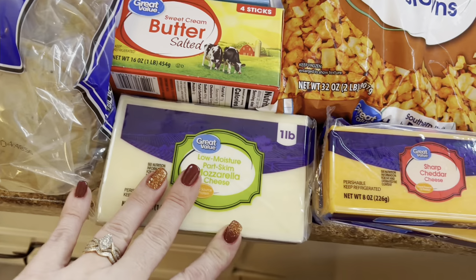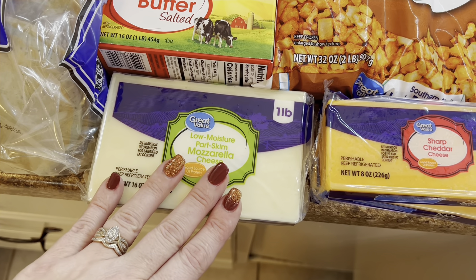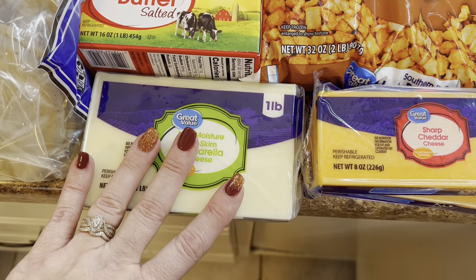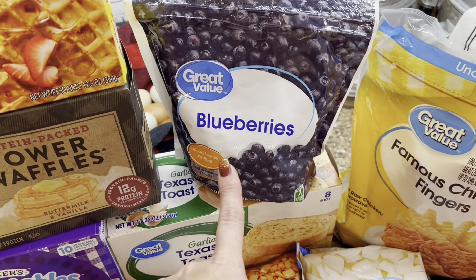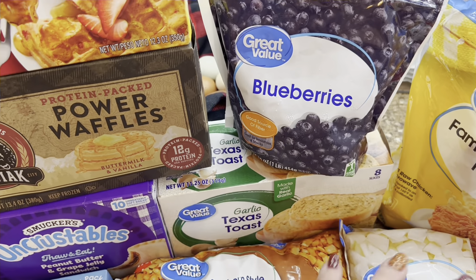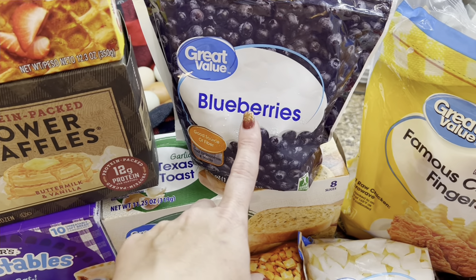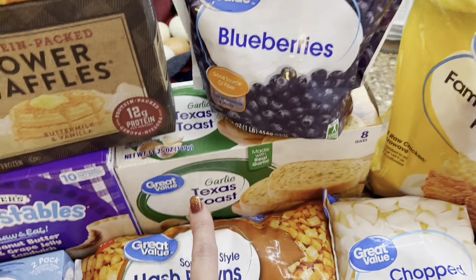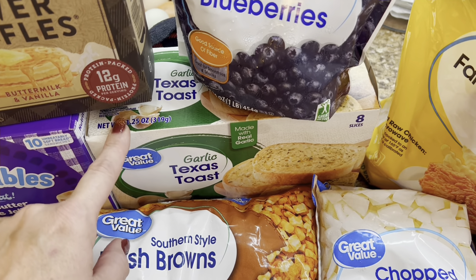I'm going to be doing some French dip beef in the crock pot, and I needed the cheese for sandwiches or grilled cheese or cheese toast. I got two eight-ounce sour creams. Then I have two of the original French toast sticks — these things are so good in the mornings, put them in the oven or air fryer, so tasty.